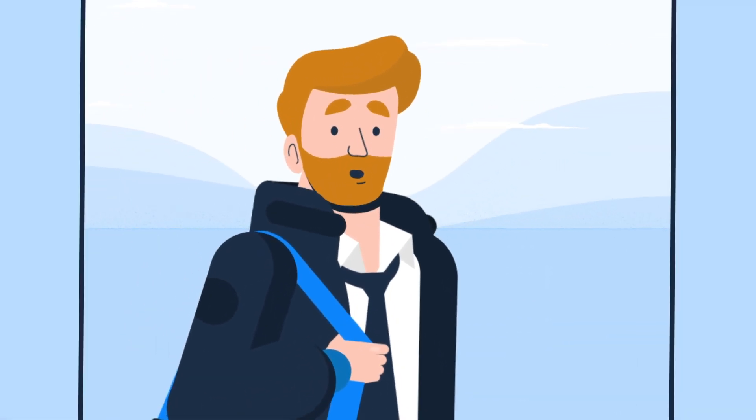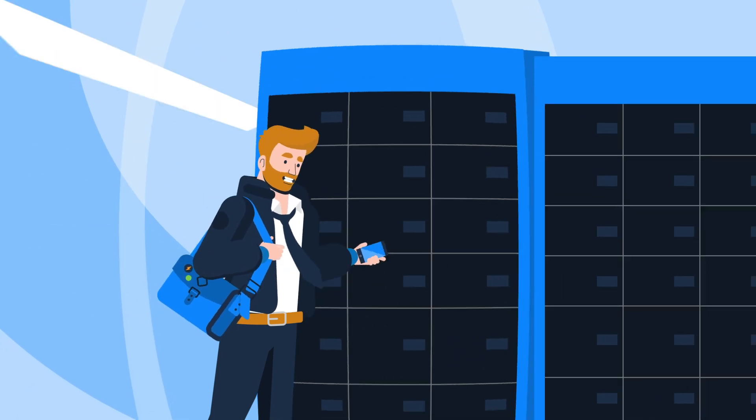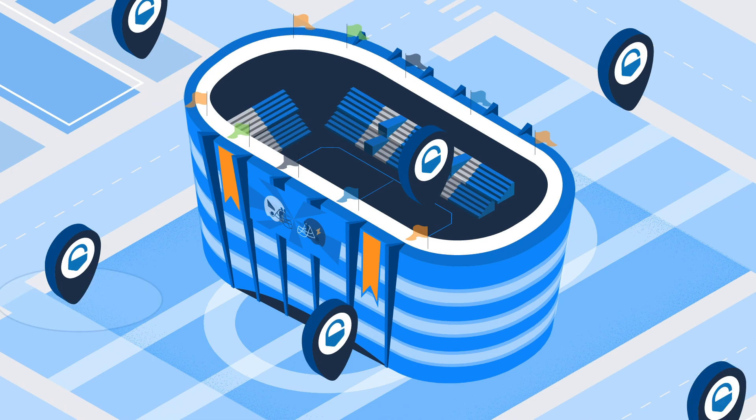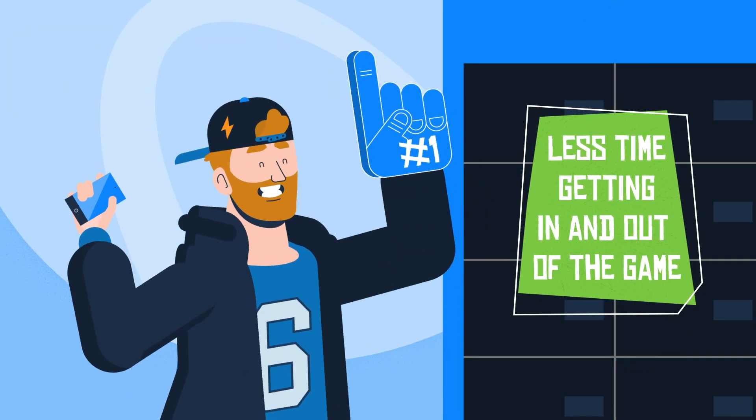Your fans deserve a better experience. Say hello to Binbox — an easy way for any venue to provide their guests with secure lockers for all their gear. Binbox units can be placed anywhere on-site for your attendees. It's less time getting in and out of the game, and more time having fun.